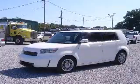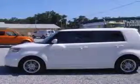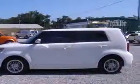We are proud to present this excellent 2008 Scion XB. This XB has a four-cylinder engine and a manual transmission.